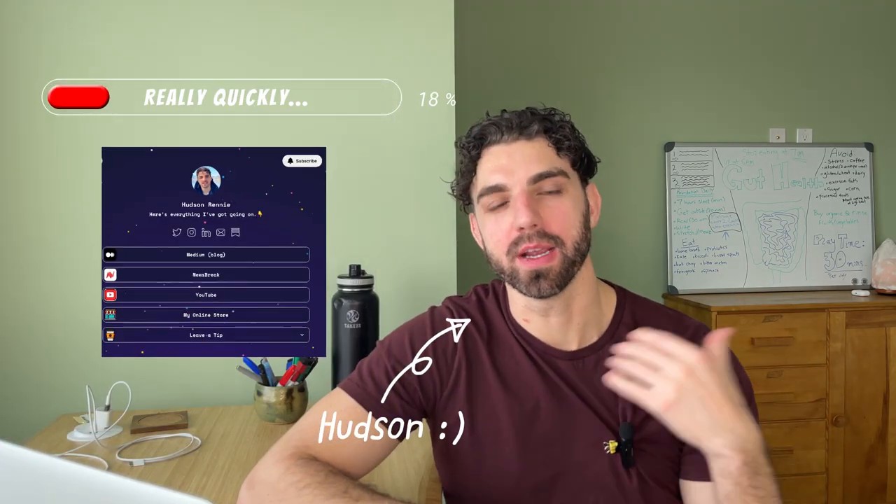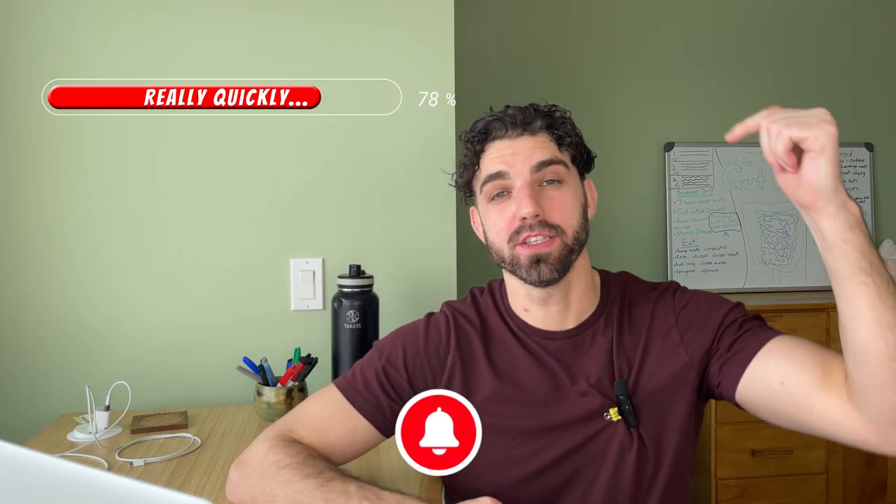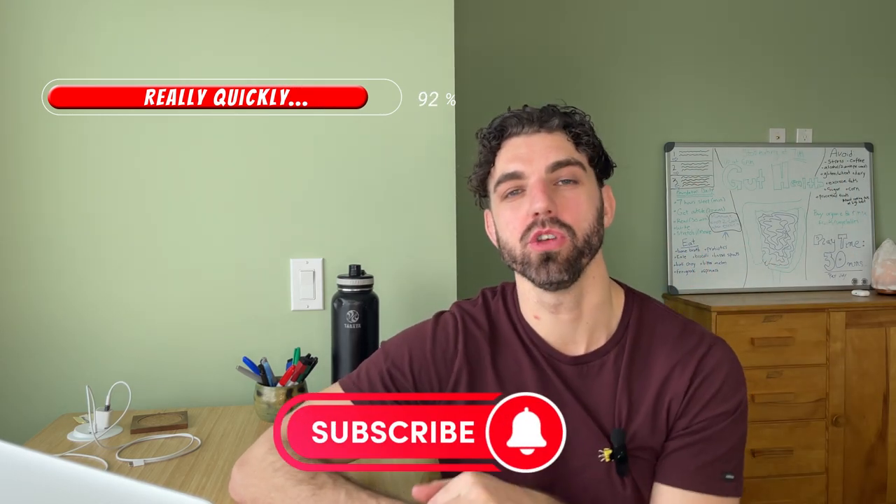And really quickly, if you're new to the channel, my name's Hudson and I make money writing words online. My goal with this channel is to help you do the same. So if you've seen anything of value from this video so far, I would love for you to hit subscribe and hit the bell icon so you can be notified of new posts.